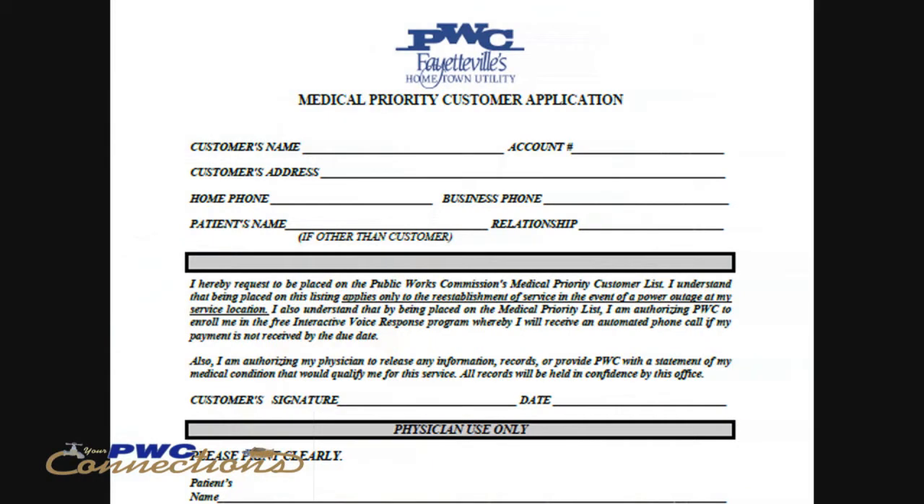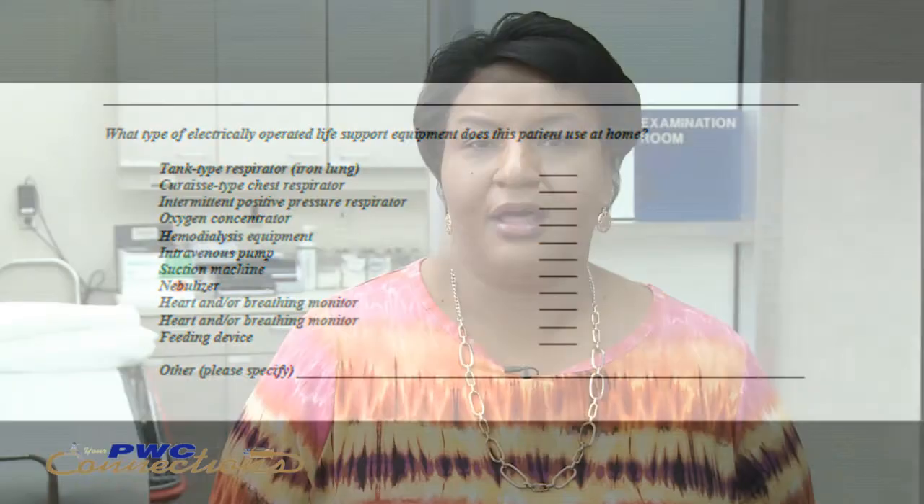If we receive an application that is denied, we inform the customer by sending them a letter stating that the type of equipment on their application is not deemed as medically required equipment. If the application is approved, the customer is notified as well, and their PwC account is coded as life support with the type of equipment documented on the form.